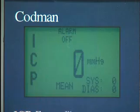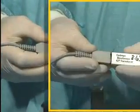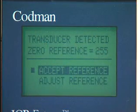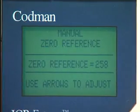Once zeroed and implanted in the patient, the microsensor can be disconnected from the ICP Express either at the unit itself or at the cable connection. When the transducer is reconnected, a zero offset reference number will appear on the screen and you will be prompted to accept or adjust the number. If the number matches the number recorded initially, press the menu enter key to accept. If the number does not match, you can adjust it by using the arrow keys adjacent to the menu enter key.